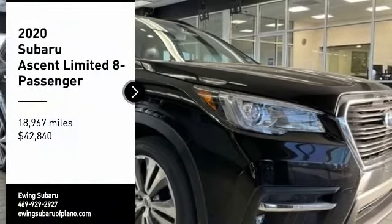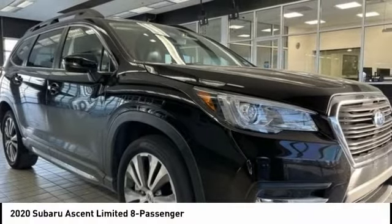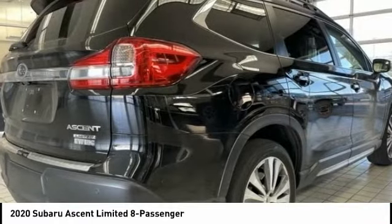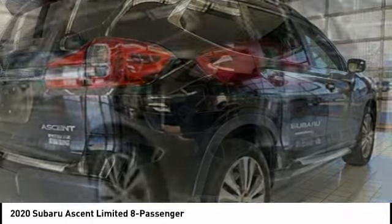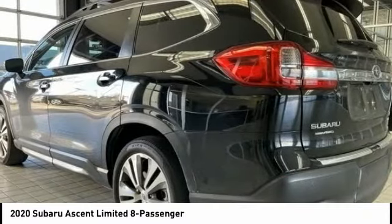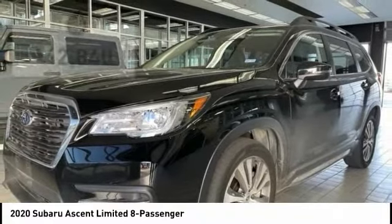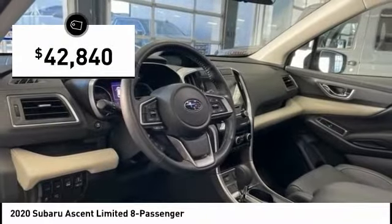You are going to love the 2020 Ascent. The Subaru Ascent is a breath of fresh air to families in need of more room. The reliability, safety, and practicality that Subaru has always been known for is now brought to you with third-row seating and is priced below $45,000.